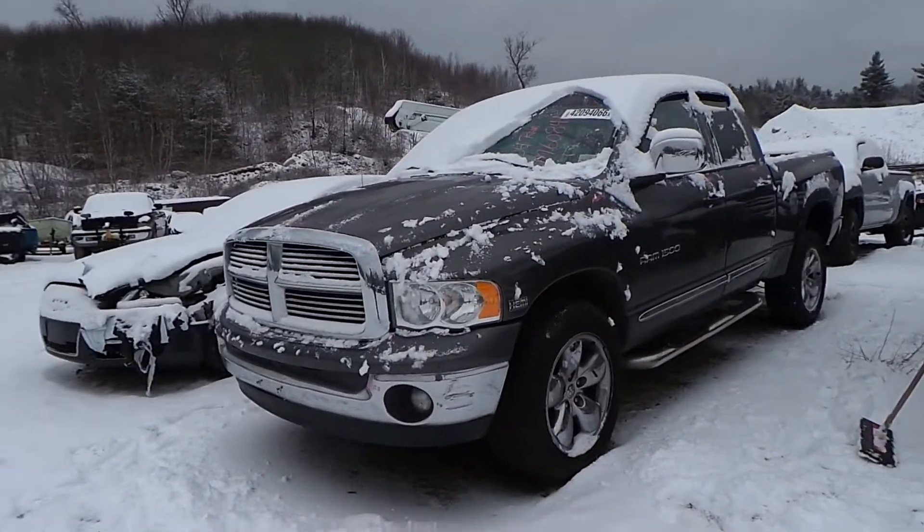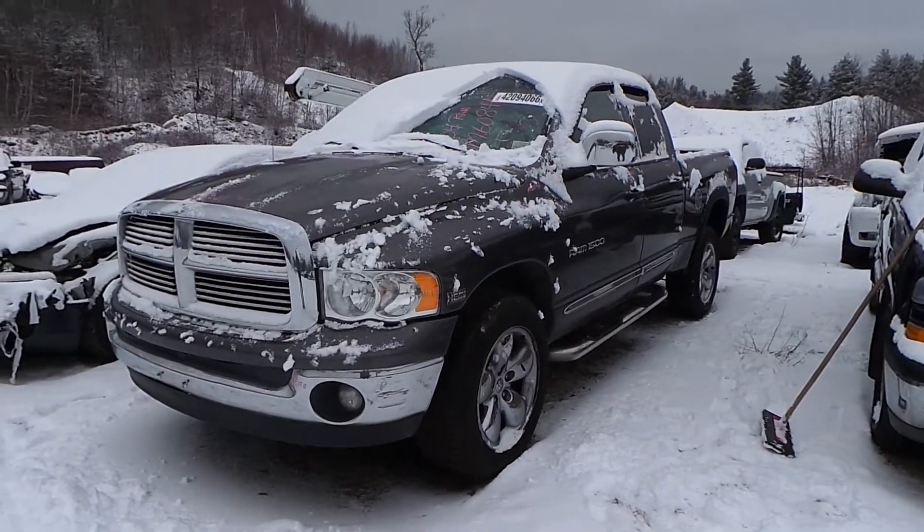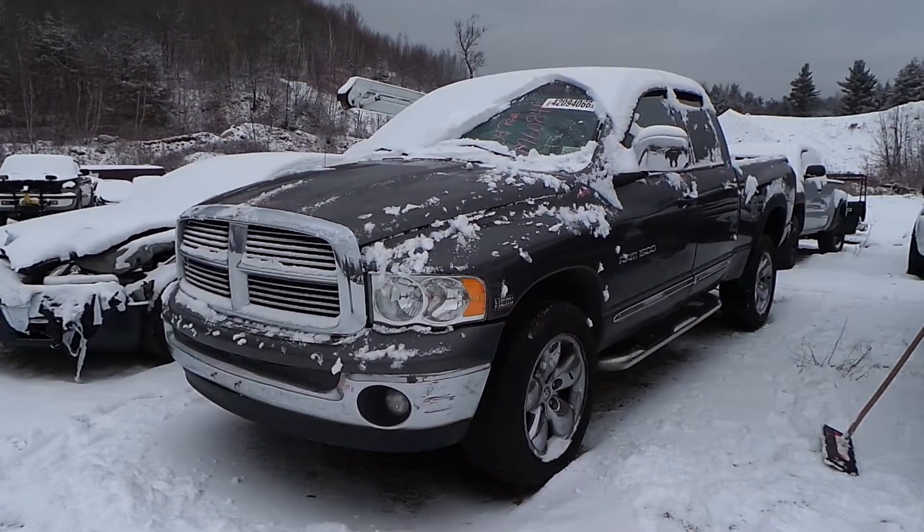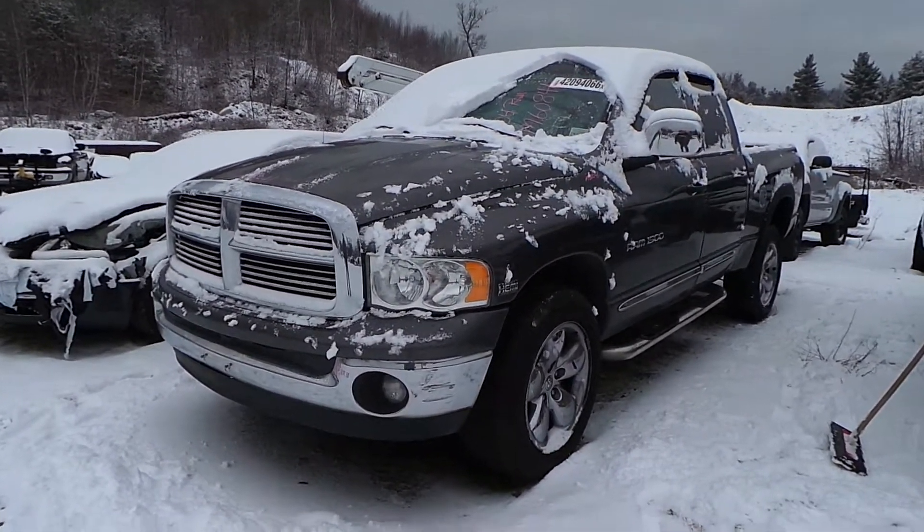Hi, this is Alex with New England Auto and Truck Recyclers and today we are inventorying a 2004 Dodge Ram 1500, stock number M60841.